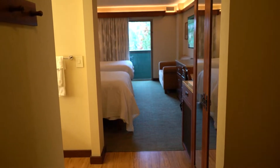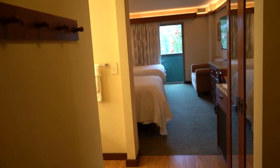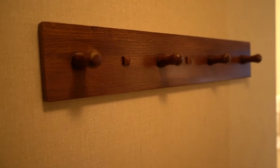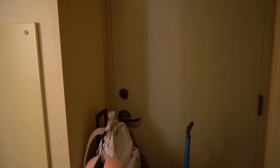We did stay in a standard view room here at Disney's Grand Californian Resort and it was really nice. Welcome to our room — we're super sad to be leaving! Right away in the entryway you do see some hooks where you can hang bags, purses, jackets, anything you'd like. Right over to the right is a little luggage storage area, and also a connecting door to the room next door. So if you're traveling with a larger group you can request to have connecting rooms.